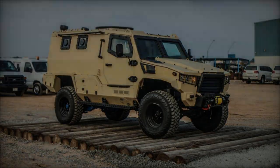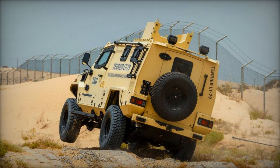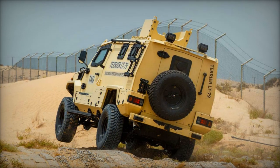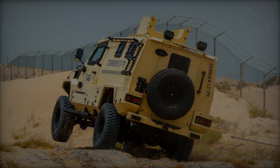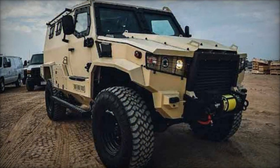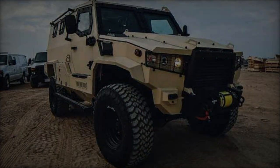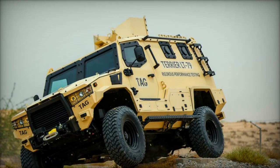In a bid to bolster the efforts of the National Police of Haiti against armed gangs, the United States has delivered a significant aid package, including 10 new armored vehicles. This delivery forms part of a broader $60 million military aid program greenlit by the Biden administration, aimed at fortifying the multinational security support mission in Haiti.